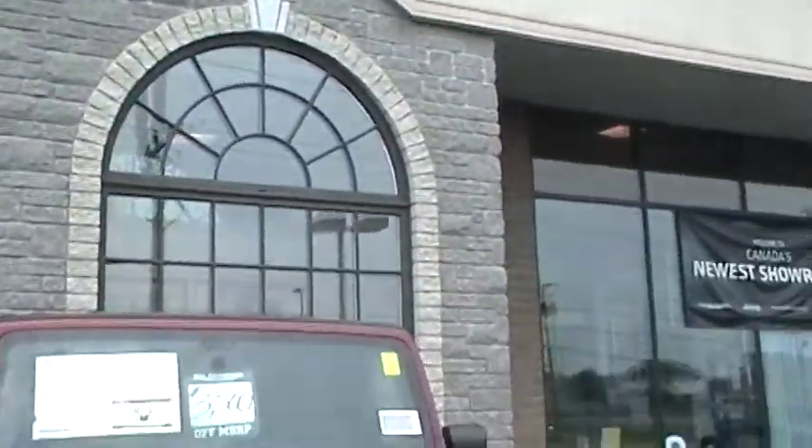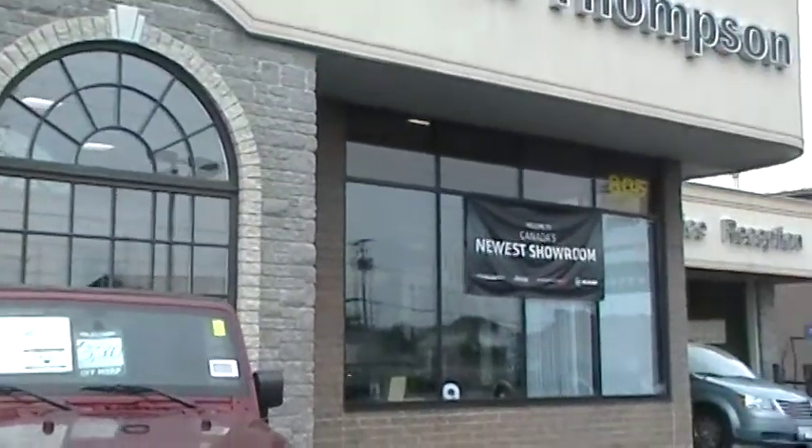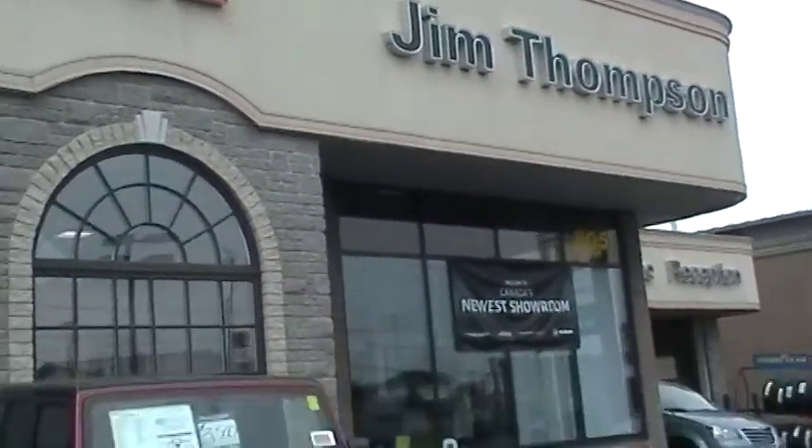And girls, you're going to be excited because you know it's always a Jeep thing here at Jim Thompson Chrysler. We are the original Jeep store.